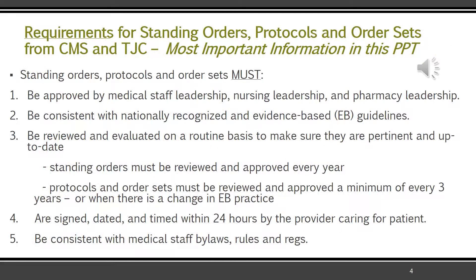Of all the information, this is the most important: regardless of whether it's a standing order, protocol, or order set, they must be approved by medical, nursing, and pharmacy leadership. They must be consistent with nationally recognized and evidence-based guidelines. That is something we will hear the rest of our lives and something we need to accept — which is also the right thing to do for our patients.